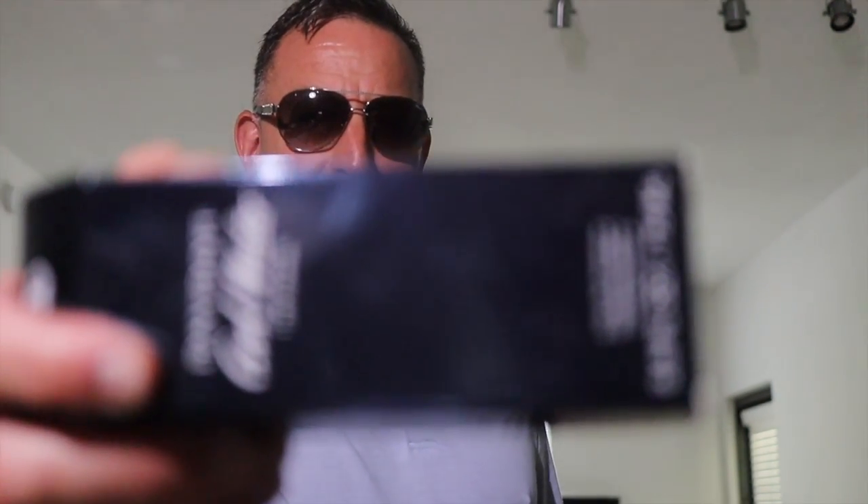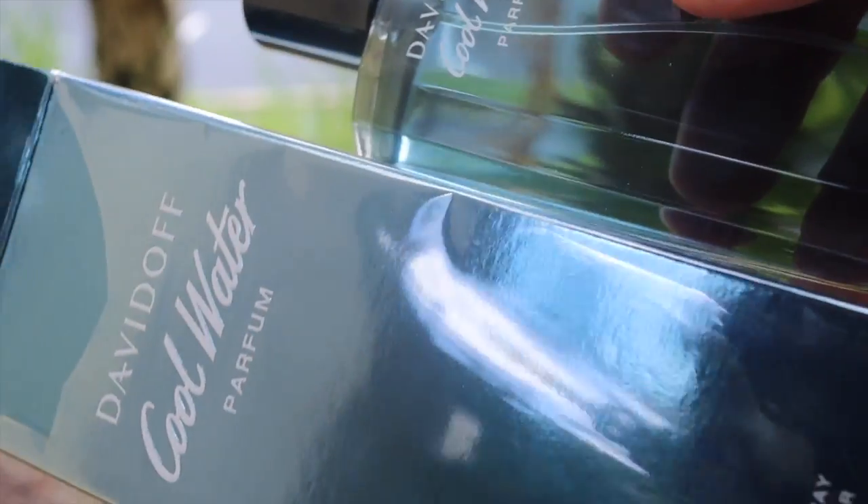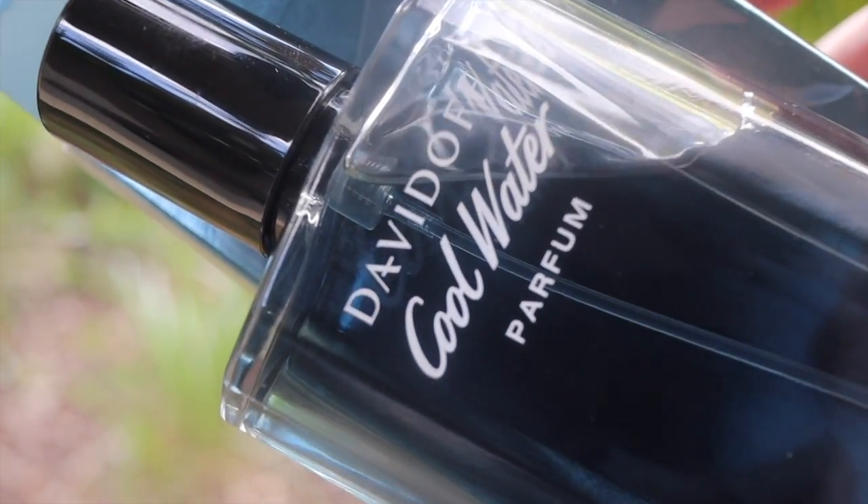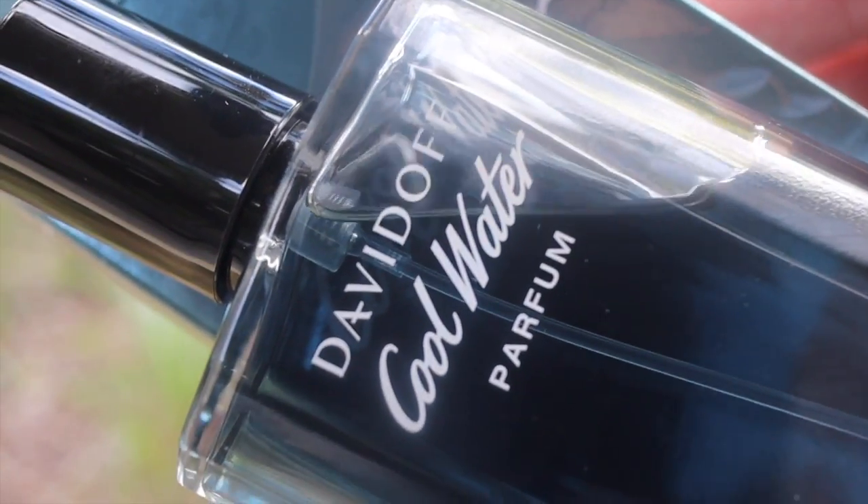Cool Water Parfum — I flipped the camera around, let me know if you like this view better. This is called Cool Water Parfum, and it's straight heat because it smells completely different than regular Cool Water. It's got great sweetness notes going on and it smells almost like a Dylan Blue meets Chanel. Fantastic fragrance.